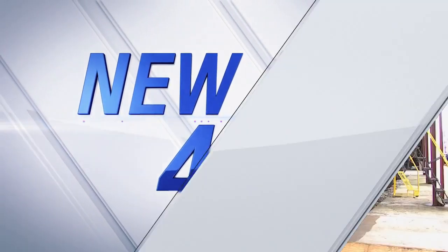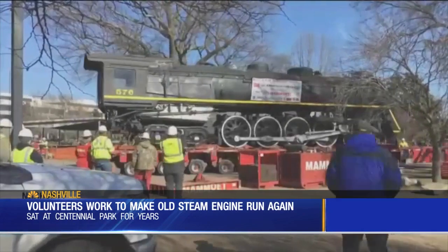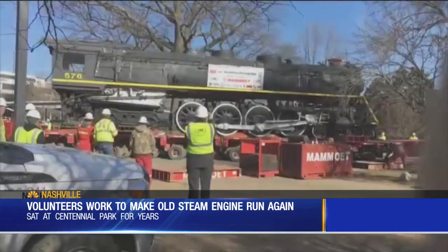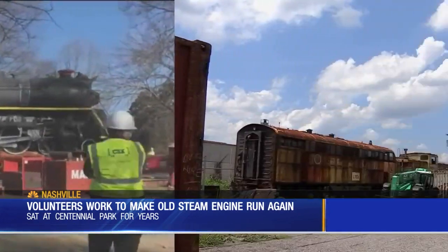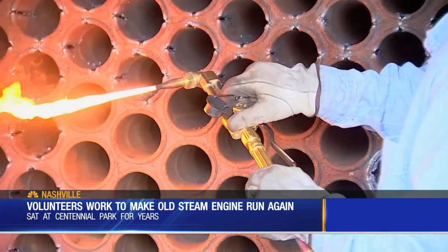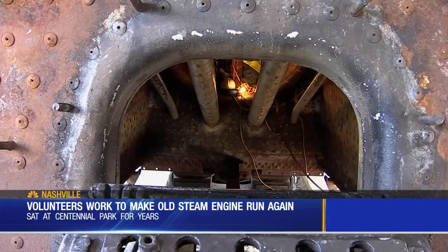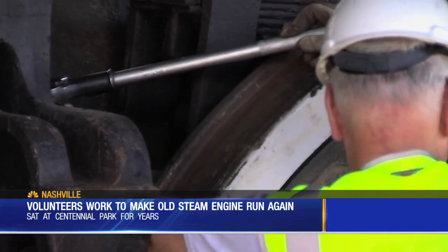You may not hear this train a-coming, but it is. Back in January, the Centennial Park 1942 steam engine slowly moved to Nashville's train museum for a makeover. The plan is to get it running again, and six months later, progress is obvious.